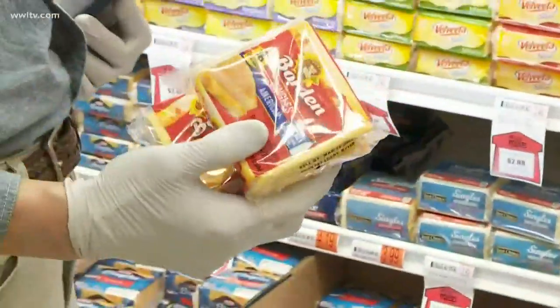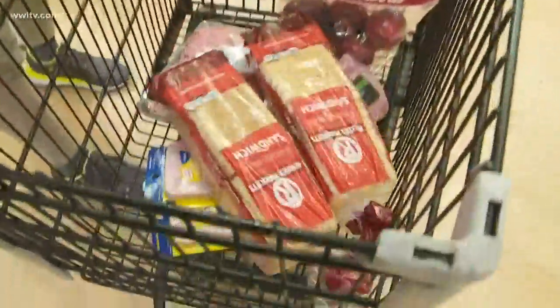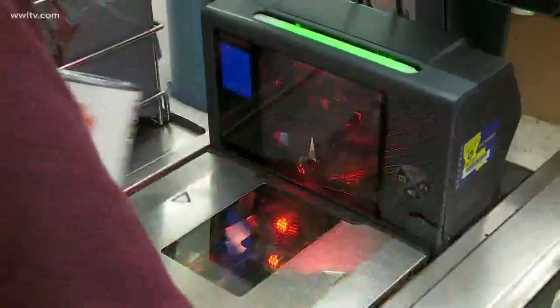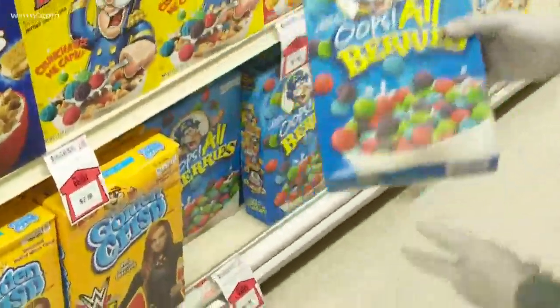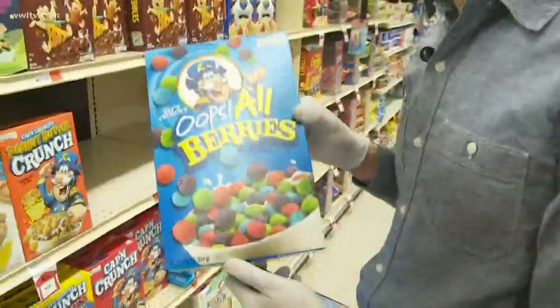The milk, cheese and starches — we're buying mostly store brand items, which are less expensive. But for cereal we're making an exception. All right, for all the kitties out there — splurge — we're going to get some Crunch Berries.